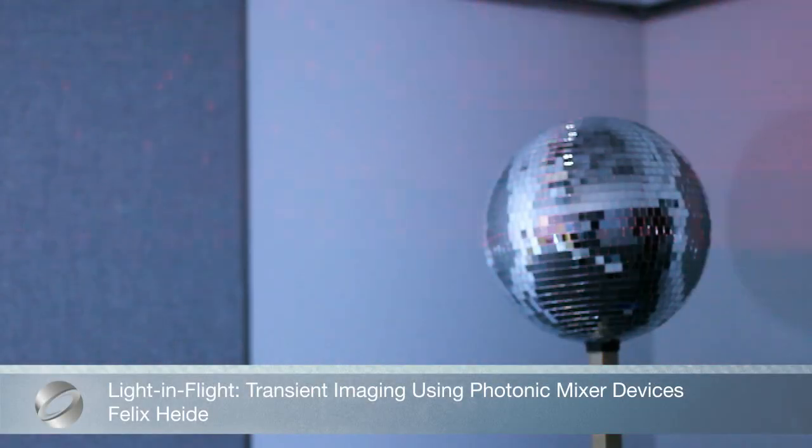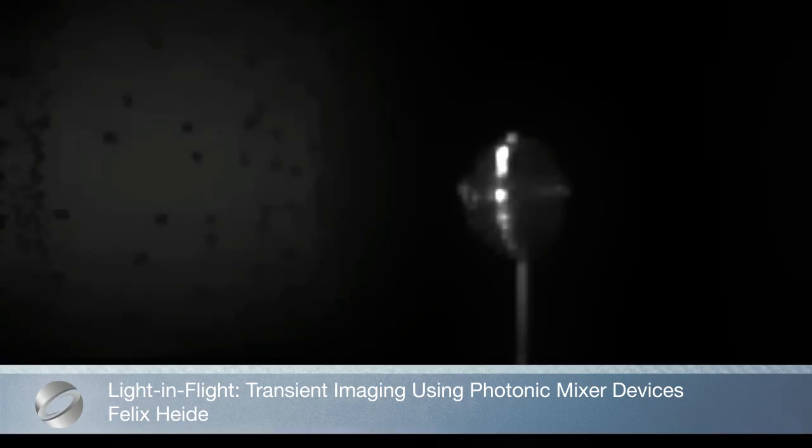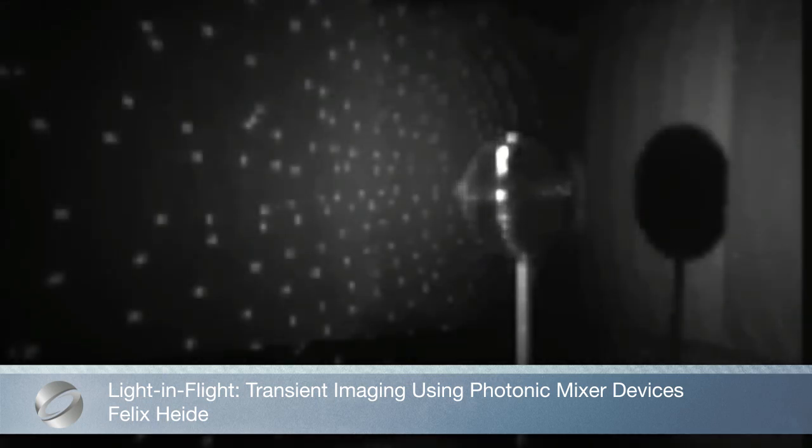Light in Flight: transient imaging using photonic mixer devices. Through the use of readily available components, Light in Flight is less expensive than previous approaches, while simultaneously simplifying and speeding up the capture process.